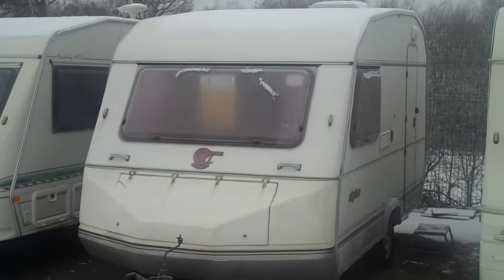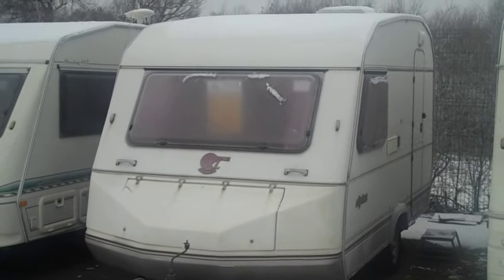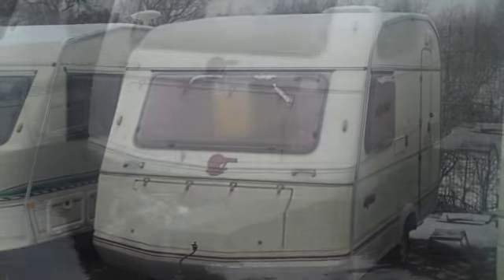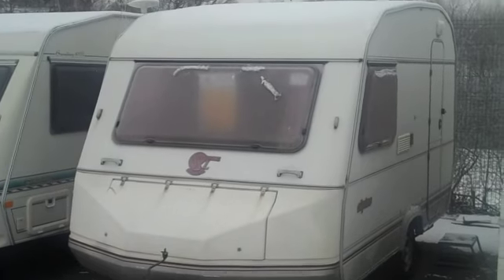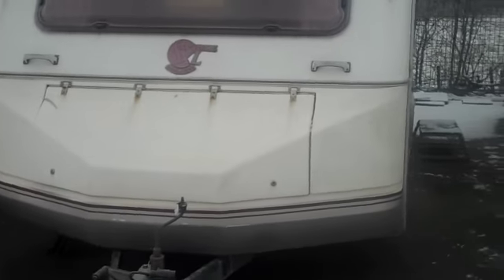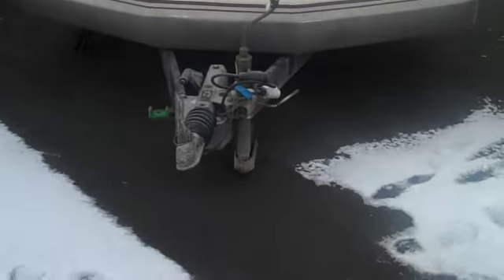Sprite Alpine 1988 — a nice lightweight van with a fully laden weight of 850 kilos. At the front of the Sprite you can see a gas locker with enough room for two sizeable gas bottles, and the hitch and jockey wheel.